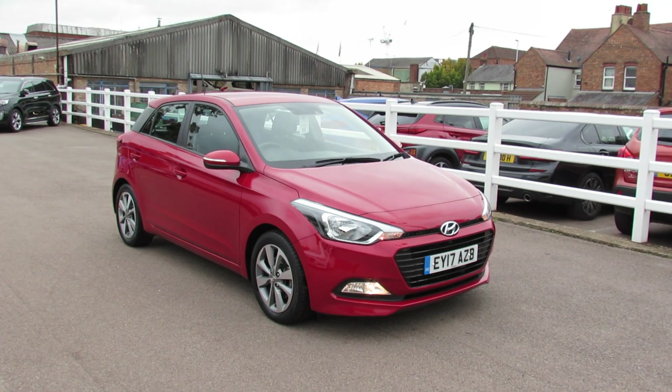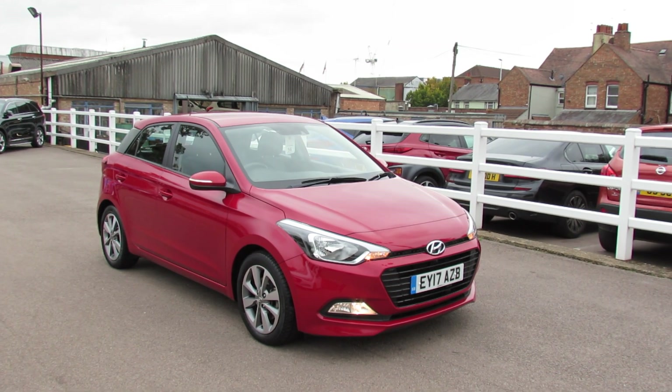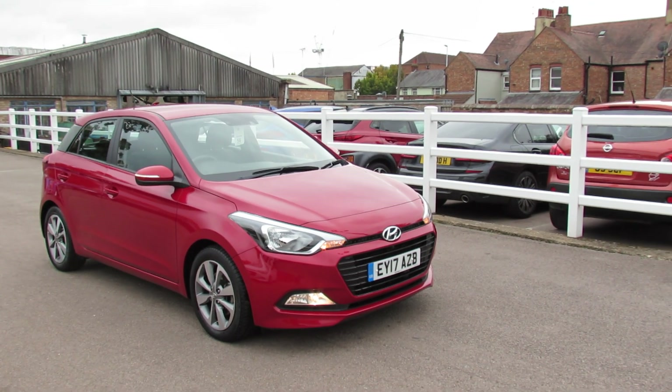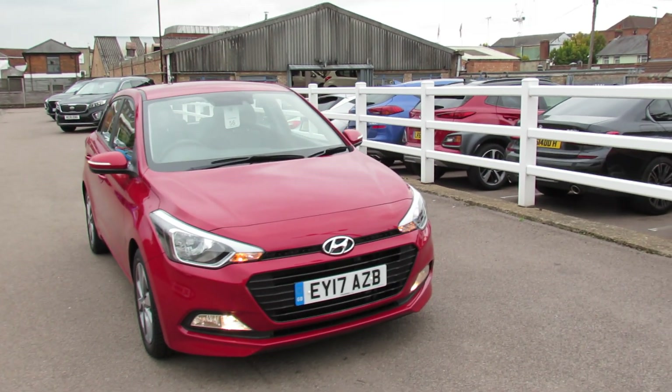Right, well let me show you this. We've got an i20 and it's a one litre turbo, so that's giving you a hundred brake horsepower, and it's called the Edition Turbo. There were very few of these cars made — it was a special edition. So let's take you around and show you this car.